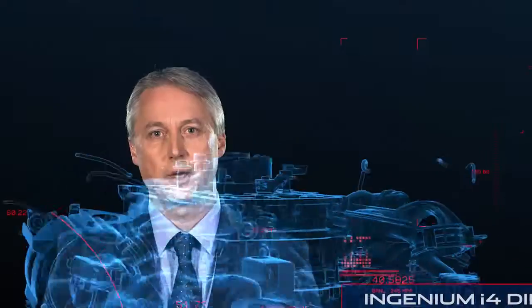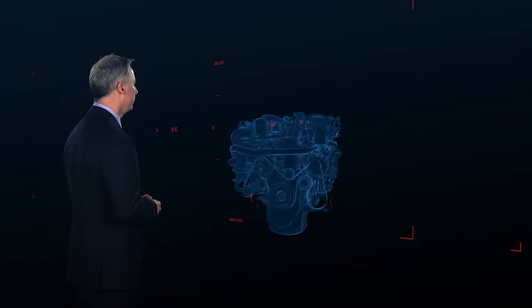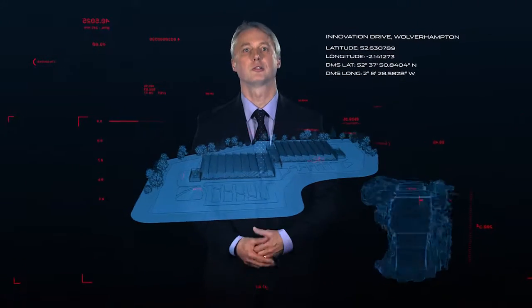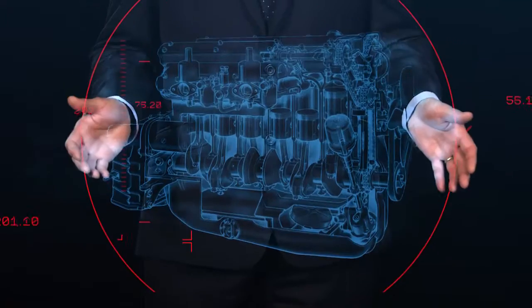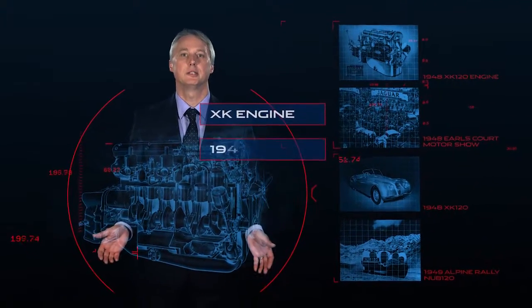Among the most advanced power units in the world, the Ingenium I4 diesel engines are the first to be built in our new £500m state-of-the-art engine manufacturing plant. Designed and engineered in-house to the most exacting specifications and standards, they represent the future of Jaguar as much as our revered XK engine did when it was launched almost 70 years ago.